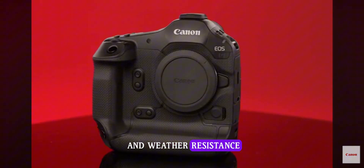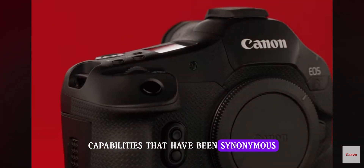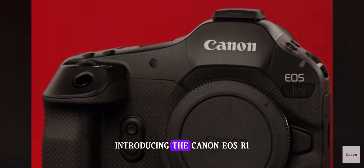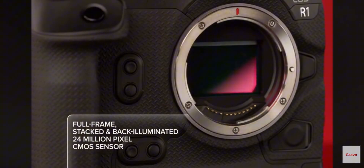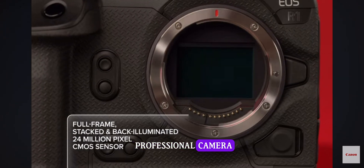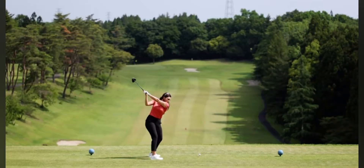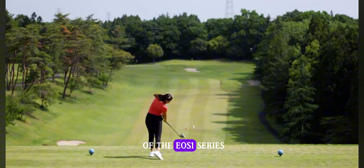The Canon EOS R1 has the same dust and weather resistance capabilities that have been synonymous with the EOS One line for decades. Introducing the Canon EOS R1 — our flagship full-frame professional camera designed for durable, fast-action photography and continuing the legacy of the EOS One series.